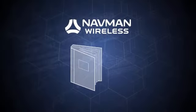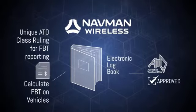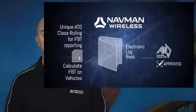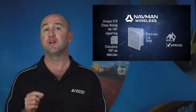NavMan Wireless uniquely obtained an ATO class ruling and tested the hardware to prove its accuracy. This ensures the log book will be very precise and makes it easy to collect, assess and process the information and prove the business versus private use of vehicles within your fleet.